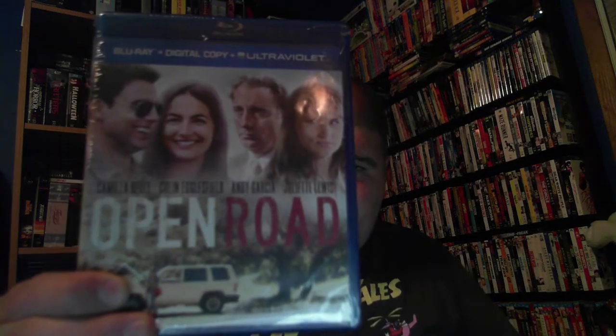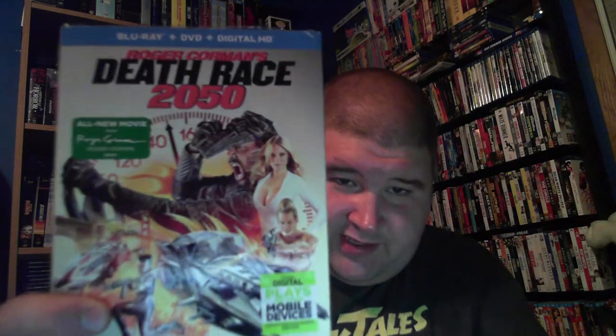This is the other one with the slipcover — I didn't know this one came with a slipcover, so that's pretty cool. Roger Corman's Death Race 2050 — comes with Blu-ray, DVD, and Digital HD.